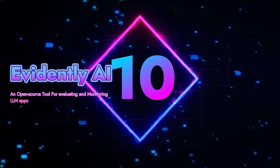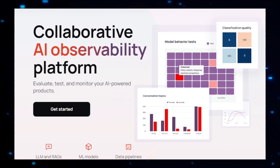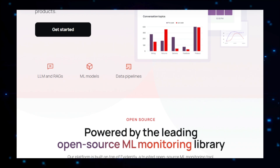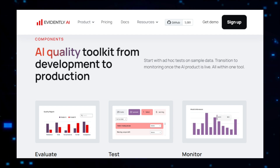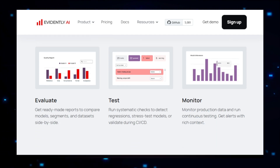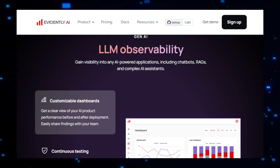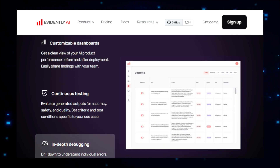Project number ten: Evidently AI, an open-source tool for evaluating and monitoring LLM apps. Evidently AI is an open-source platform specifically designed for developers working with large language models (LLMs). It provides a comprehensive set of tools to evaluate, monitor, and ensure the quality of LLM applications, making it an essential resource for maintaining performance and reliability of AI-driven products. The core functionality of Evidently AI revolves around collecting and analyzing data from real-world usage of LLM applications. By continuously monitoring user interactions, model outputs, and various performance metrics, Evidently AI helps developers gain deep insights into how their models are performing in real-time, which is crucial for identifying issues such as drops in accuracy, bias in responses, or unexpected behaviors.